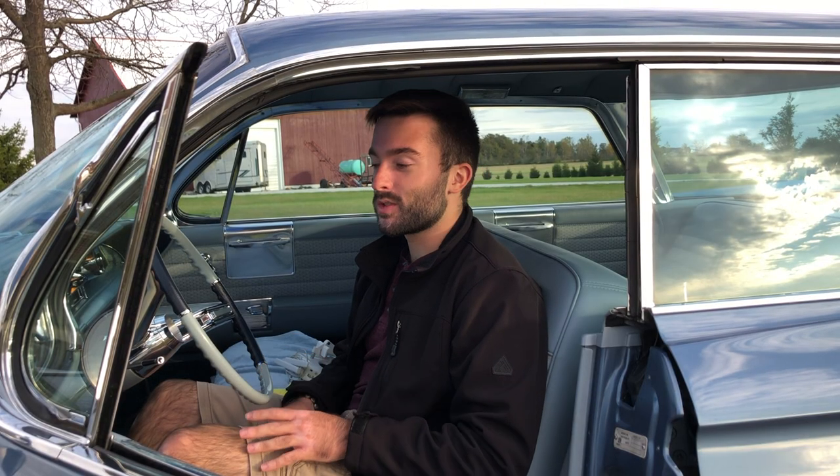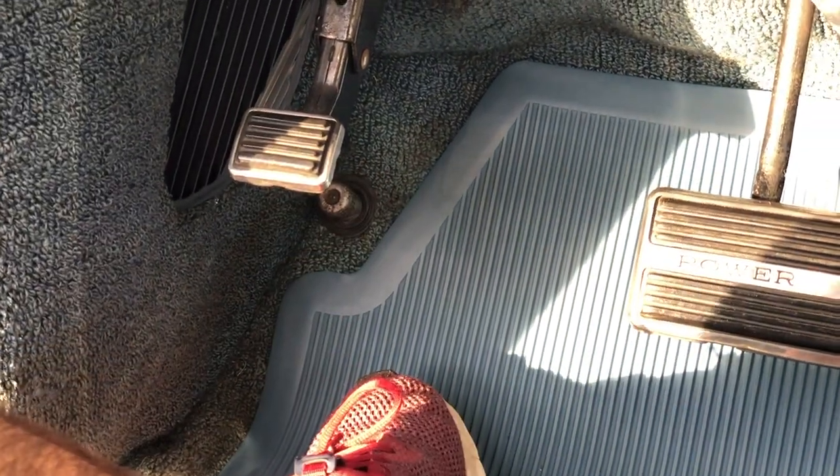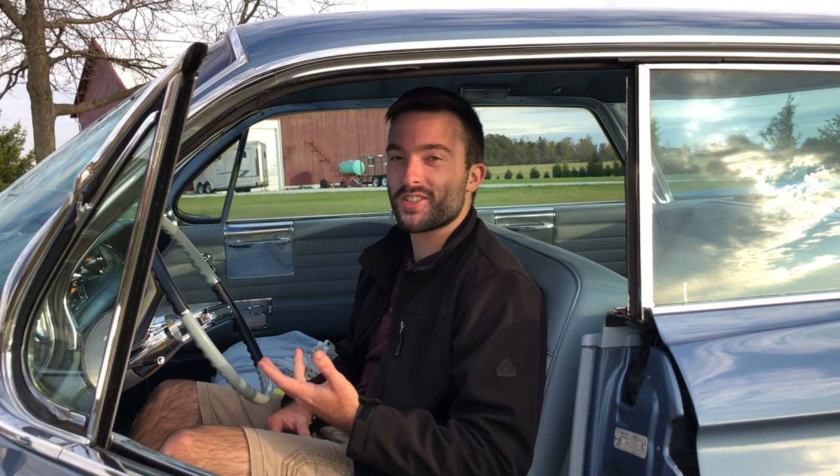Speaking of high beams, the way to turn them on is with a button on the floor by the driver's left foot — press it once to turn them on, press again to turn them off. Really interesting that cars used to have floor buttons like that up until the 70s. It's kind of strange that cars don't have floor buttons for any reason today.